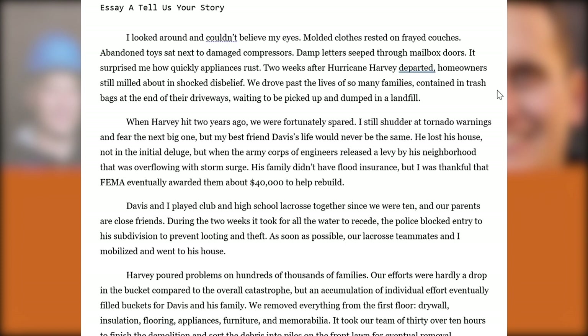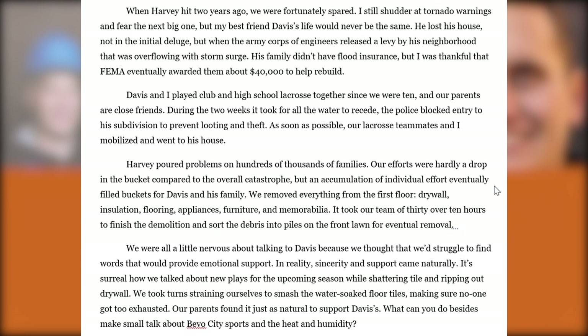Looking at the SAA essay, they begin with a portrait of a house in the aftermath of Hurricane Harvey. We learn it was one of his best friends and lacrosse teammates named Davis, who required a lot of help getting back to some sense of normalcy. They talk about the general devastation of Hurricane Harvey, including some of the awkward moments of hanging out with your best friend and helping clean up their house. It's okay to talk about these human things — when students write about service, they often try to be invulnerable heroes, when in reality the emotional situation is usually a lot more complex.